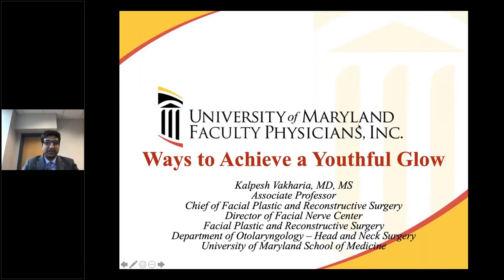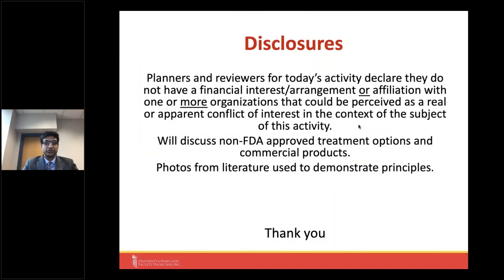Thanks everyone for coming to our webinar on ways to achieve a more youthful glow. Some disclosures: I don't have any financial interest, arrangements, or affiliations with any of the organizations I'm going to be speaking about, or any conflicts of interest related to this activity. I am a faculty member of the AO, a trauma organization unrelated to today's topic. I will discuss some non-FDA approved treatment options and will mention some commercial products.